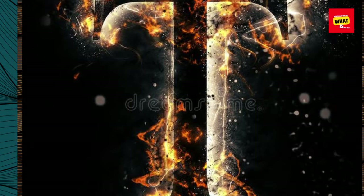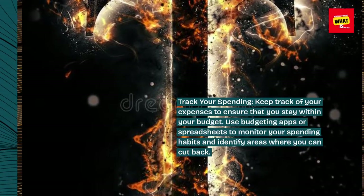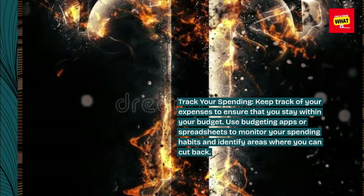Track your spending. Keep track of your expenses to ensure that you stay within your budget. Use budgeting apps or spreadsheets to monitor your spending habits and identify areas where you can cut back.